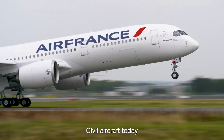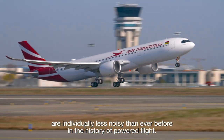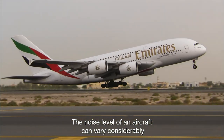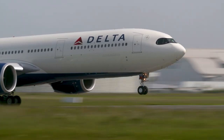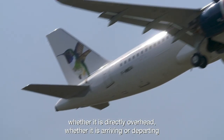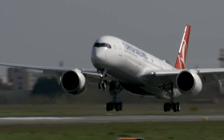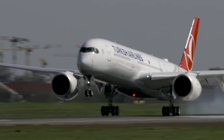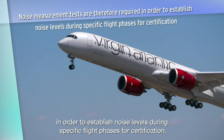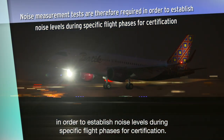Civil aircraft today are individually less noisy than ever before in the history of powered flight. The noise level of an aircraft can vary considerably depending on how high it is above the ground, whether it is directly overhead, whether it is arriving or departing, and also the weather. Noise measurement tests are therefore required in order to establish noise levels during specific flight phases for certification.